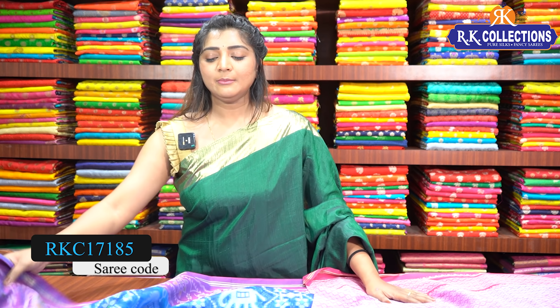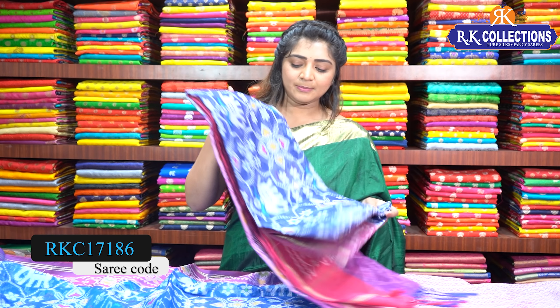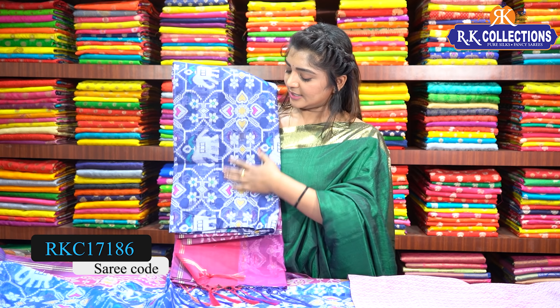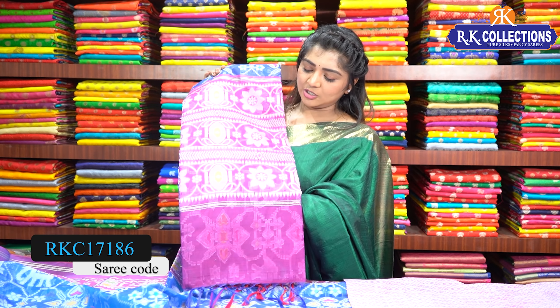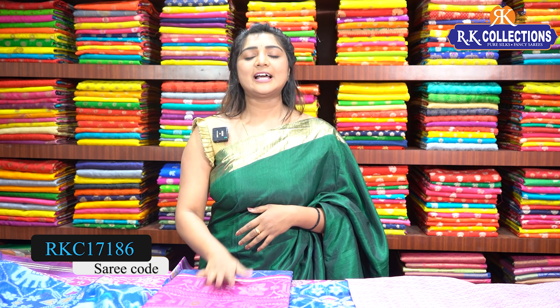If you choose blue, we have a navy blue color combination in the same design — navy blue and magenta pink. This is dark blue and navy blue with magenta pink color combination. The blouse is available in the same magenta pink. This price is Rs. 1570.